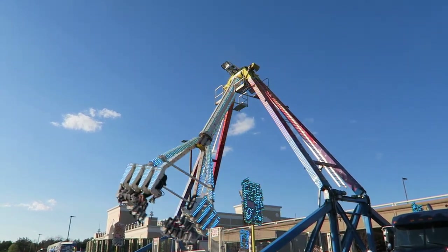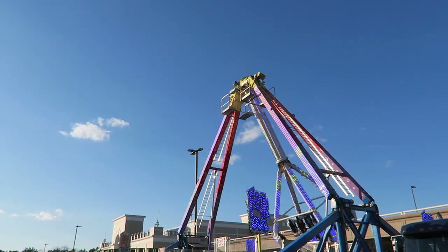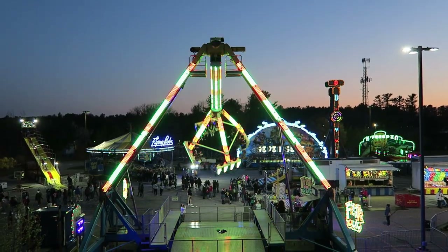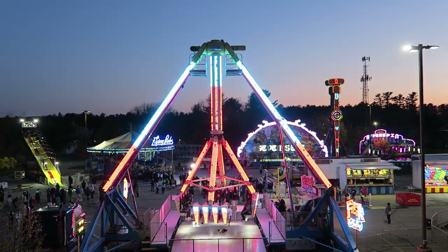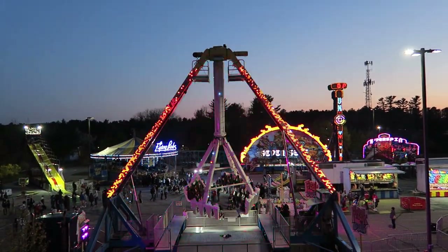The Freakout owned by Fiesta Shows arrived around 2005 and has been a staple ever since. The ride looks just okay by day, but it looks fantastic at night with all the lights. The attraction has lights on the supports and gondola, which is absolutely mesmerizing to watch.